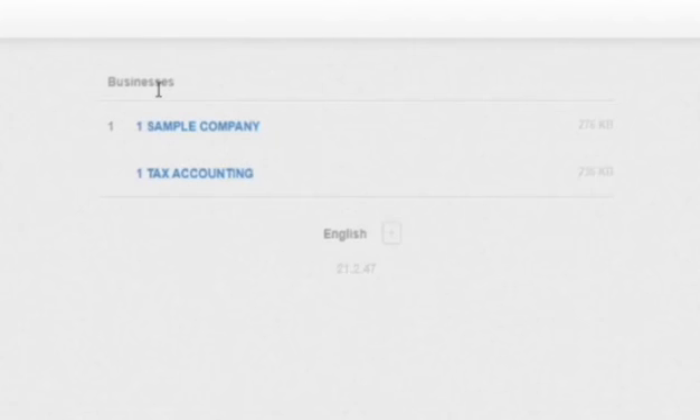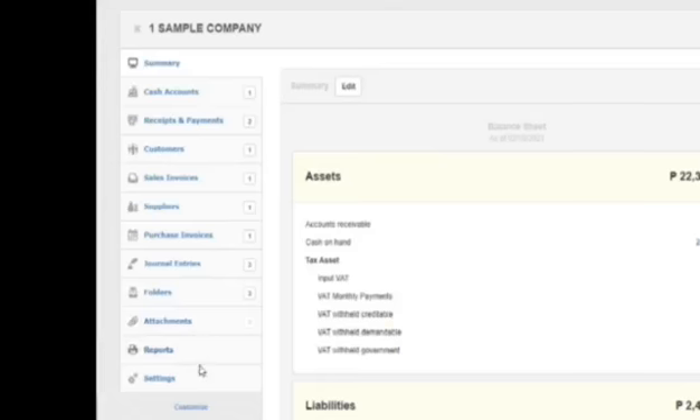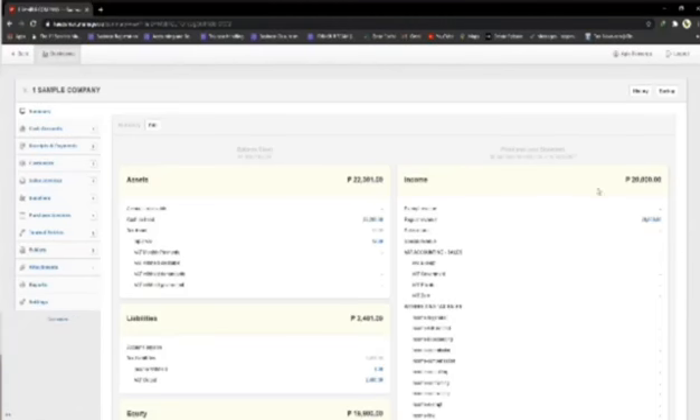Here, you will see the businesses you own. Let's check this one. Inside, you will see the main tabs on the left. First, you will notice the dashboard summary — a list of your liabilities and assets.